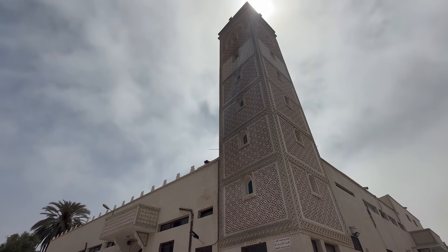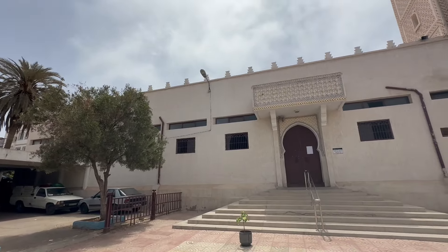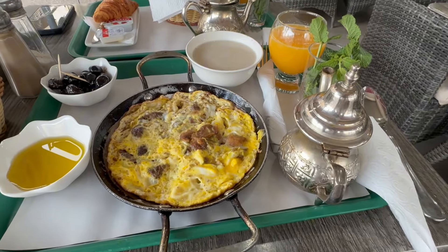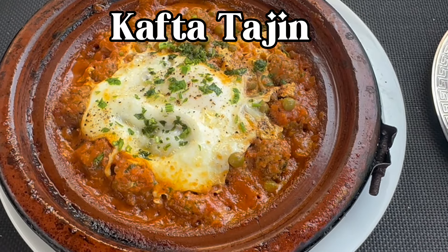Have you ever wanted to visit one of the nicest cities of Morocco but weren't sure if it is worth it? Then keep on watching this video as I am going to tell you everything you need to know about Agadir to make sure that the vacation you have there is the most memorable one you ever had. I will tell you which sights there are to see, give food and restaurant recommendations, as well as a hotel recommendation. So without further ado, let's start exploring Agadir together.